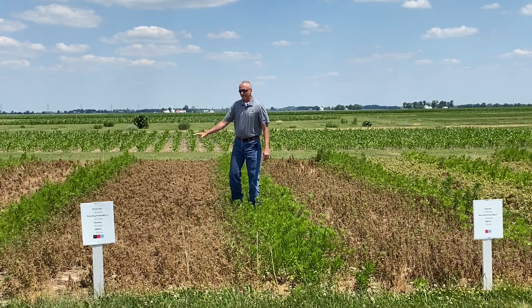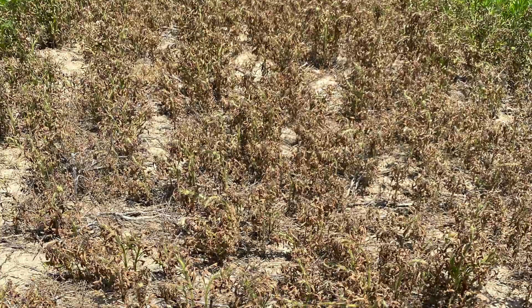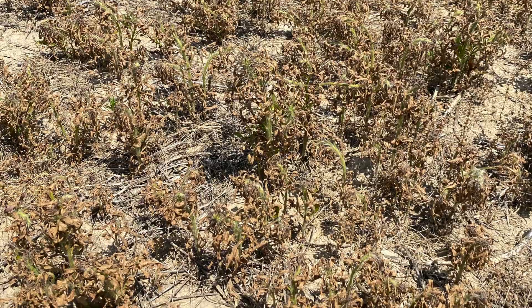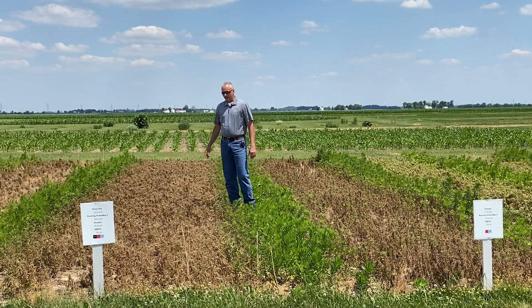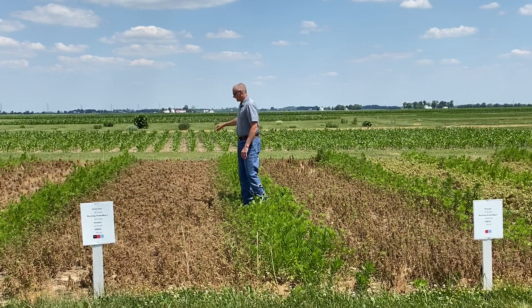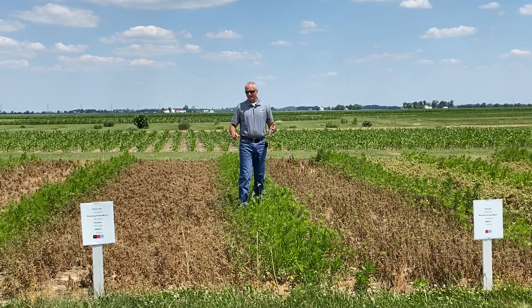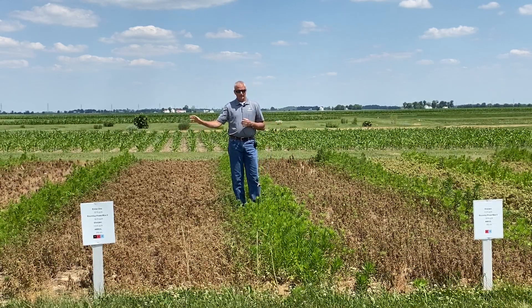With 2,4-D added to the Sharpen treatment, you can see better control. We still have some plants with green stems, and a few regrowing in the front of the plot — possibly a matter of getting the boom charged. But as you scan the entire plot you just don't see plants with the green tops. Having both Sharpen and 2,4-D with the glyphosate has been the best treatment we've looked at so far today.